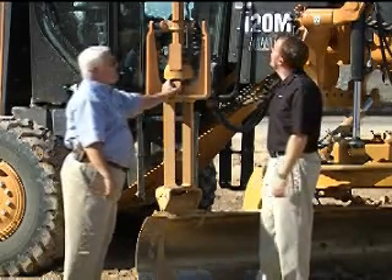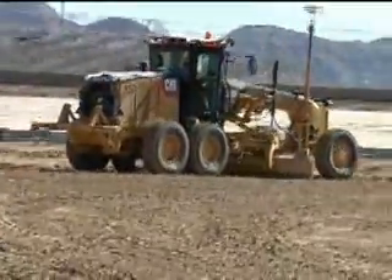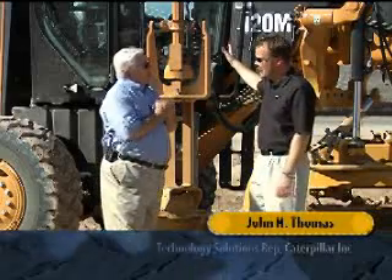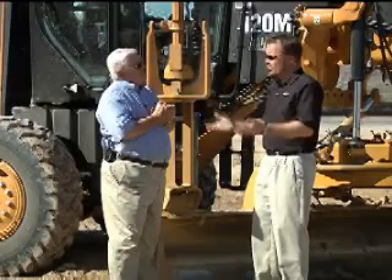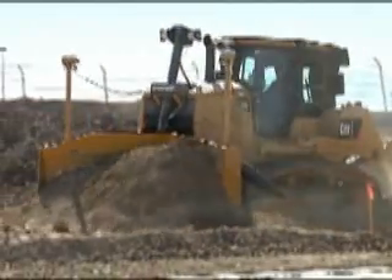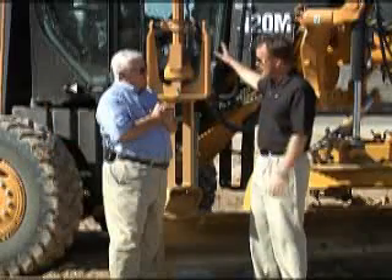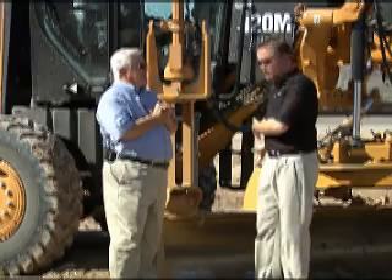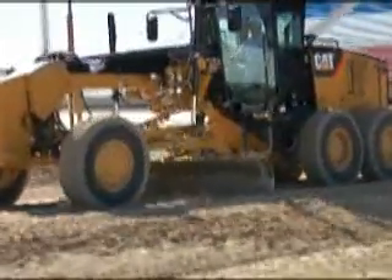AccuGrade is Caterpillar's product line of machine control and guidance technologies. When we talk about machine control, we're really saying giving the operator the ability to see a two-dimensional or three-dimensional design so that he knows how to raise the blade to get his job done and doesn't have to depend on grade stakes — or he can flip a switch and let the AccuGrade system automate the blade lift, tilt, and on this machine, this 120M, auto side shift — it can do all of those things for him.